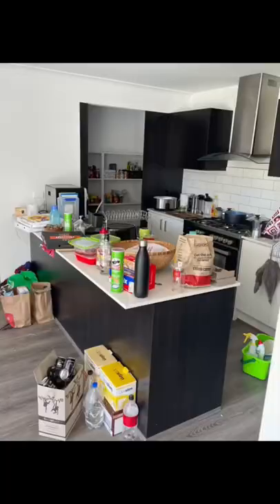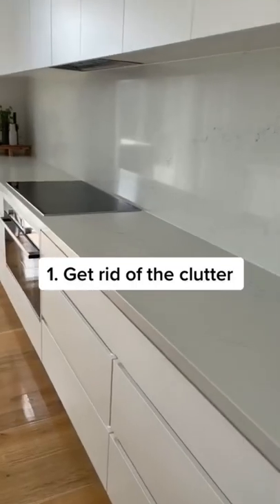Here are three tips for cleaning like a pro. First, get rid of the clutter — pick things up and put them away.